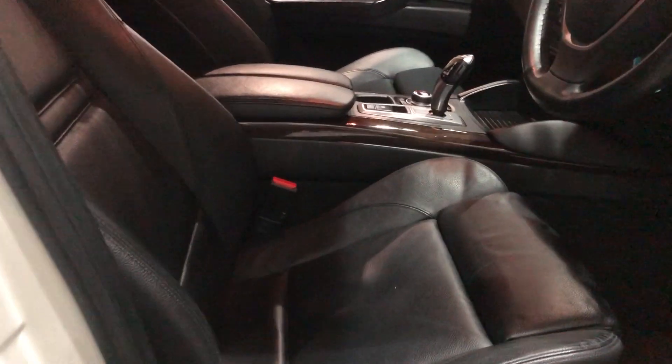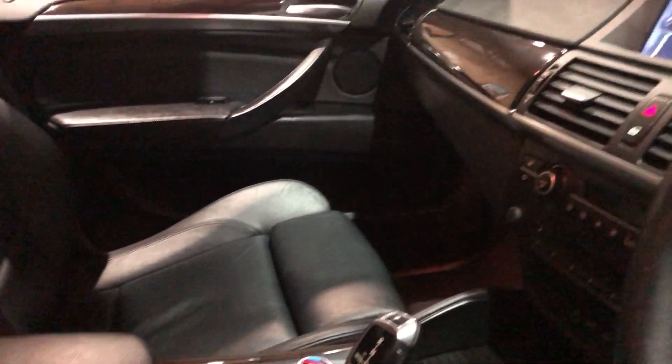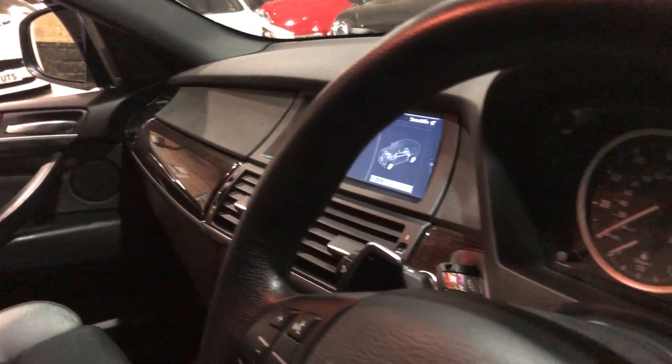Nice black Dakota leather interior with your electric memory seats as well. Nice internal auto gearbox with the pro nav and the sat nav in there as well.